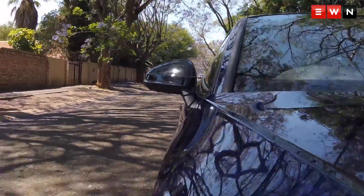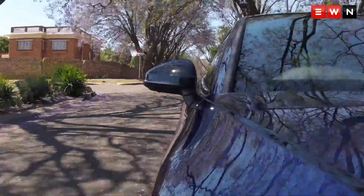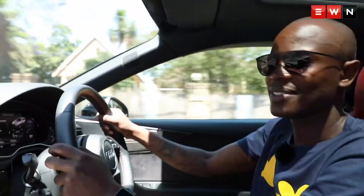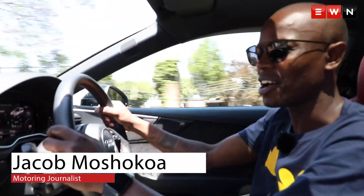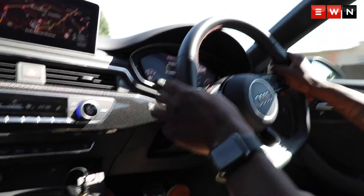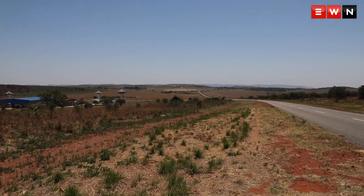We've become accustomed to seeing coupes around the leafy suburbs of Joburg on a Sunday. But the Audi S5 is not just a regular Sunday-drive kind of car. So to test our theory, we took it a few kilometres beyond the city limit. Welcome to Hartebeespoort.